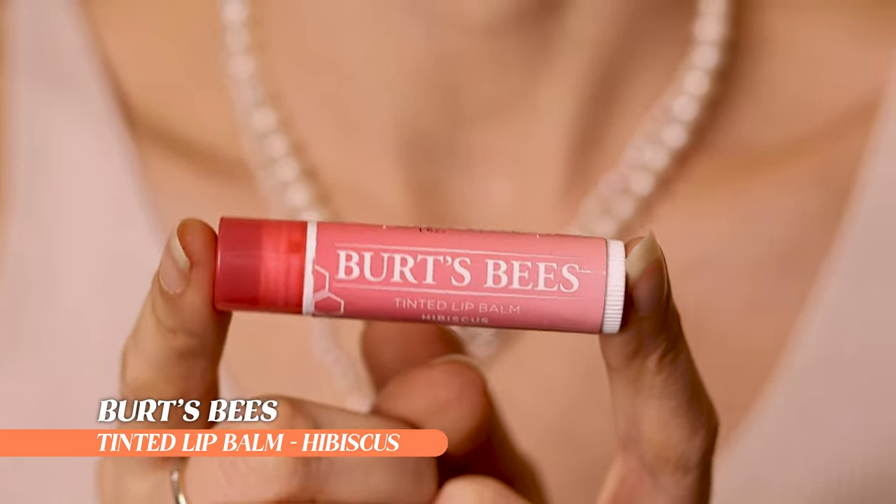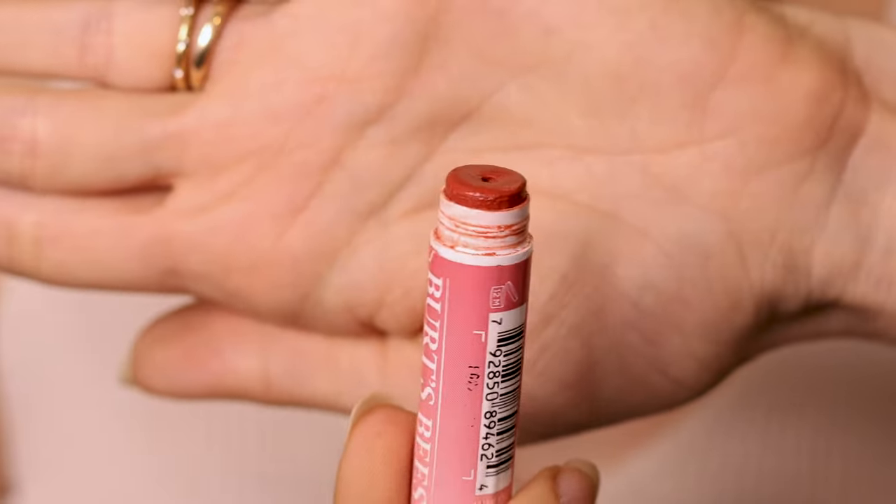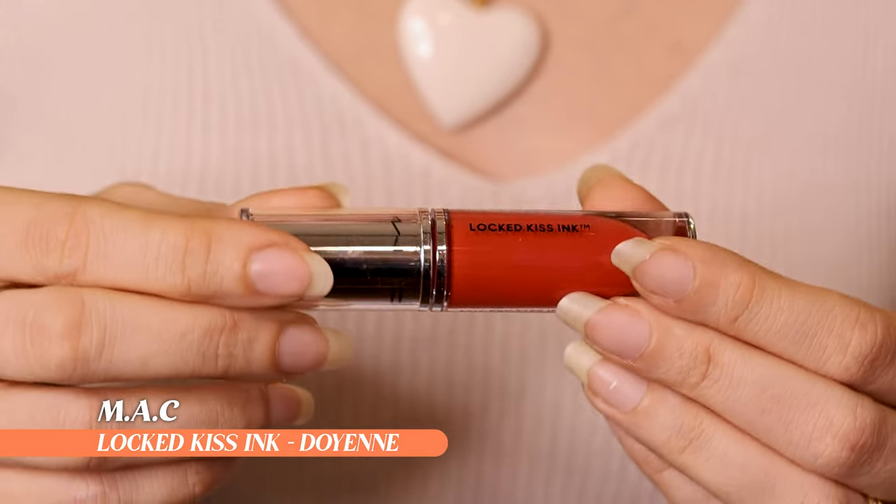Then we have Burt's Bees in Hibiscus — my all-time favorite lip balm in a new shade. I got this in Korea on my last trip when I ran out of my Rose one and my lips were chapping. The Rose is very orangey and bright; this Hibiscus is more pinky, duller, and more of an everyday vibe. I actually find myself reaching for this one a lot — I have both out now and there are days when I just want to use this one.